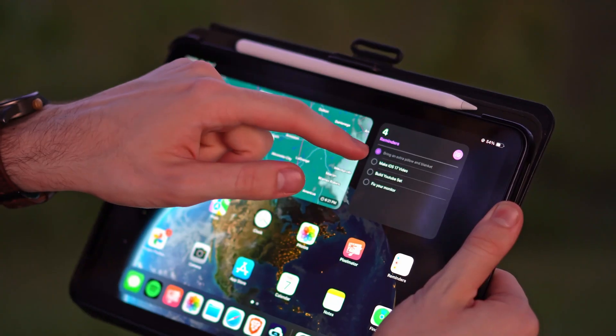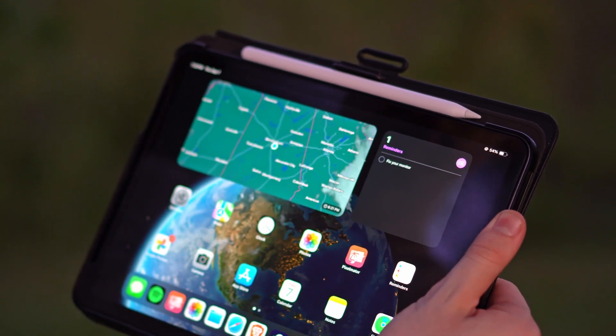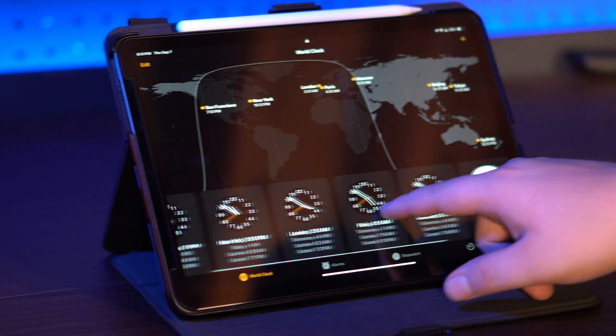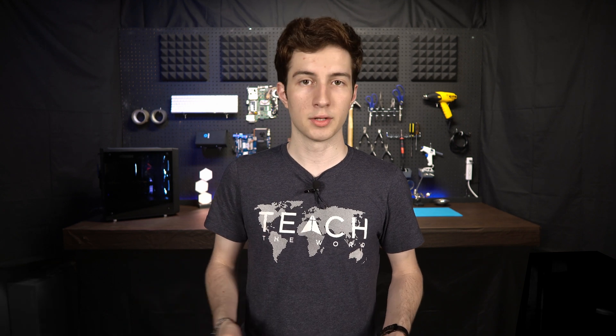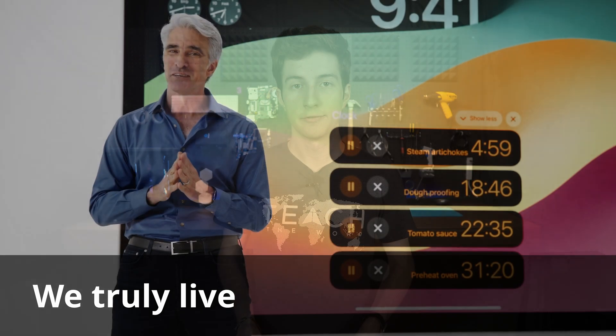iPadOS 17 is also getting a bunch of new improvements. Home screen widgets can now actually be interactive, so you can check off reminders straight from the widget. They've also added widgets to the lock screen in a really elegant way. iPadOS can now detect text fields in any PDF and let you auto-fill your information or type into the blanks. And now finally you can keep track of multiple timers on your lock screen.